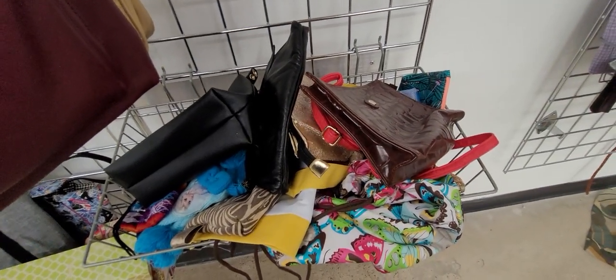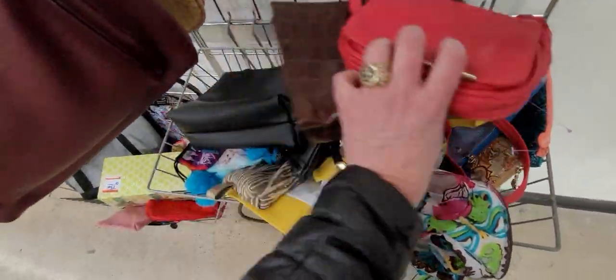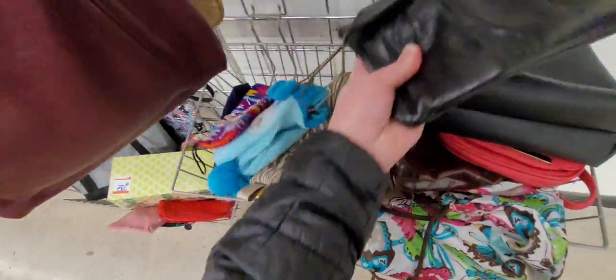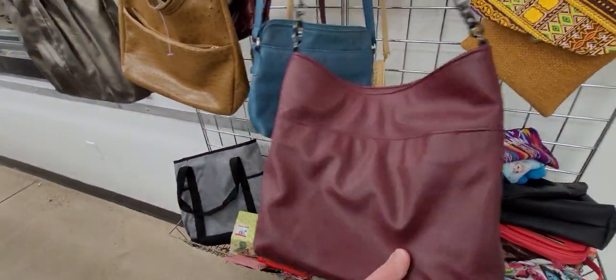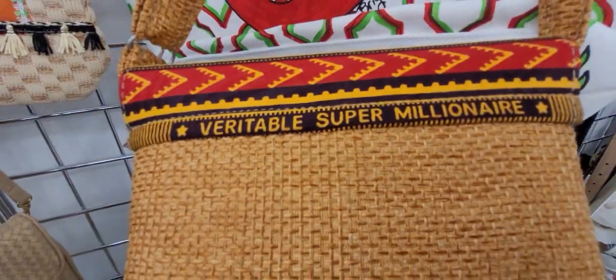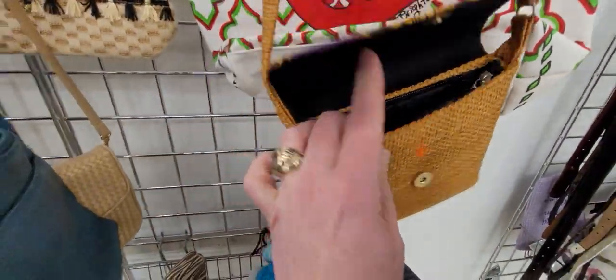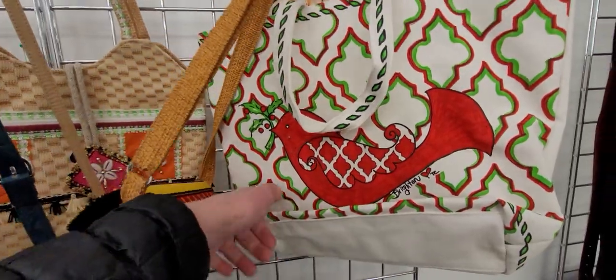I have no idea what this purse is - looks like a makeup bag. So we'll dig through these first and see if there's anything in here. It's not a very big section for wallets. As I have said numerous times in my past videos, you can't ever discount small stores. This looks like it's made out of wicker. The color on this is great, but I have no idea what that brand is. Here's a Brighton - that's cute!